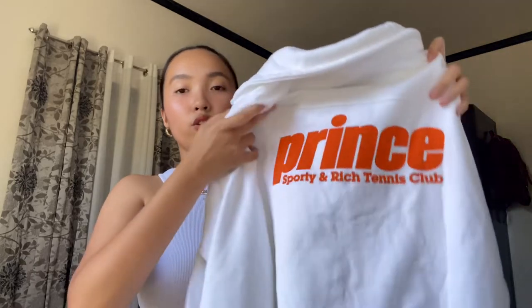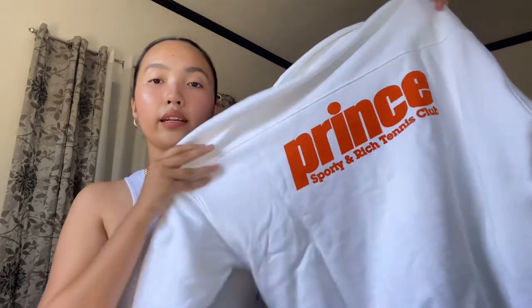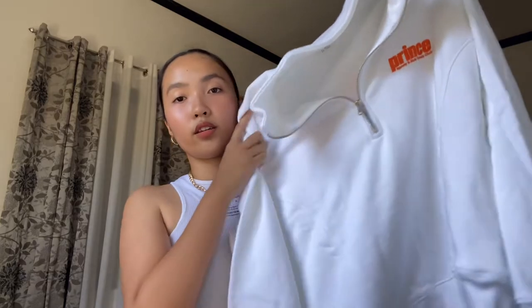In person it's so soft. I also really love the back design of this sweatshirt — it has a big design that says 'Prince, Sporty, and Rich Tennis Club.' I really love clothing pieces that have a nice back design. I'm so happy with this sweatshirt. By the way, I got this in a size small, and I'm so excited to wear this outside, even though it's not really appropriate for the weather here in the Philippines. I'm still gonna wear this — I'm so happy with this sweatshirt.